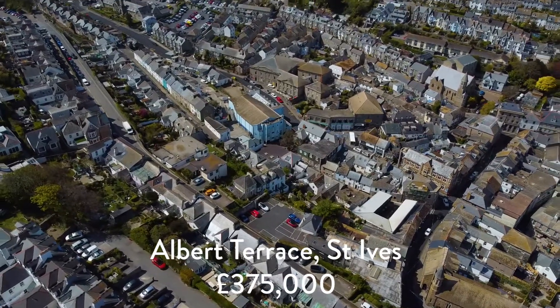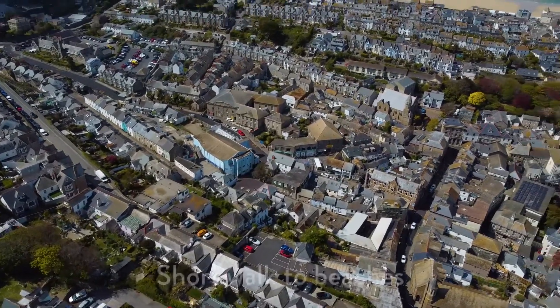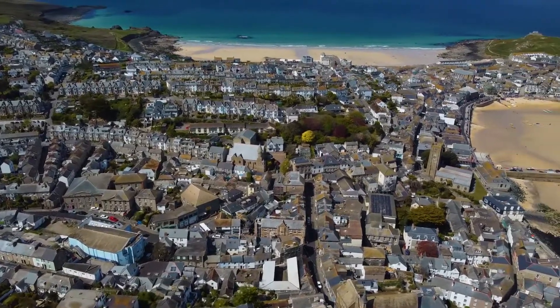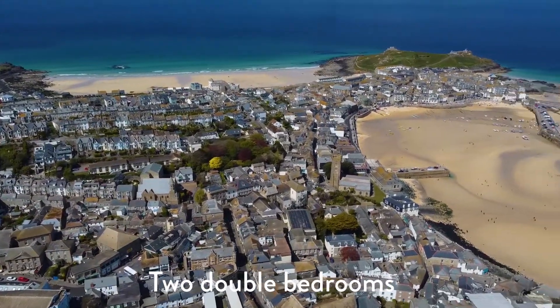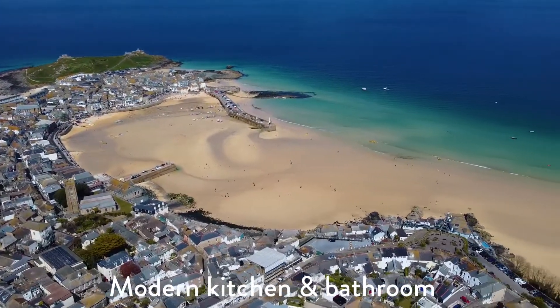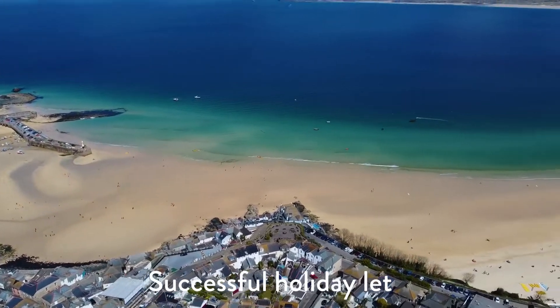Albert Terrace is tucked away just off of Dove Street. You've got the cinema, theatre and beaches just a short stroll away through the famous cobbled streets of St Ives. With two double bedrooms, a modern kitchen and bathroom and a fantastic location, it's no wonder this has been such a popular holiday cottage over the last 20 years.